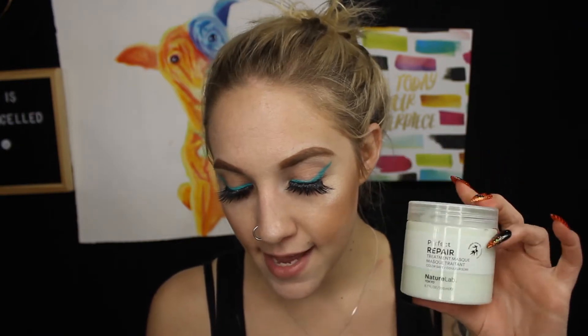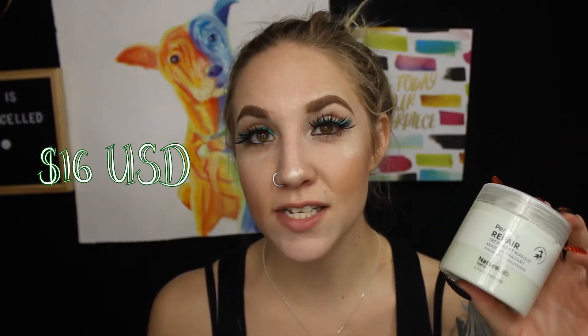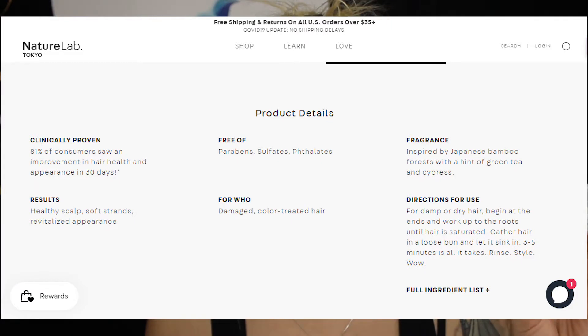On the website, this item has a heat protectant and a cool protectant and you get 200 milliliters. It retails for $16 USD and it's clinically proven — 81% of consumers saw an improvement in hair health and appearance in just 30 days. It's free of parabens, sulfates, and phthalates. It's inspired by Japanese bamboo forest with a hint of green tea and cypress.